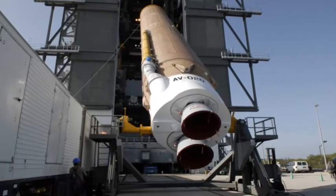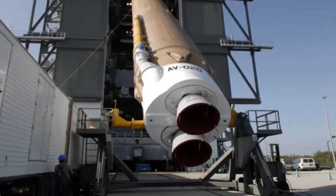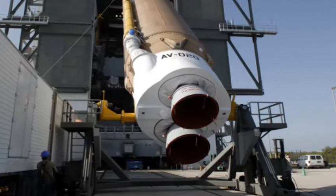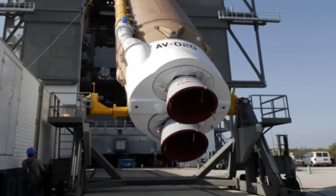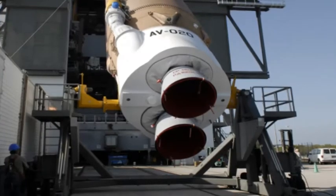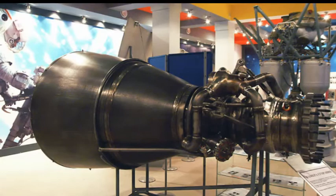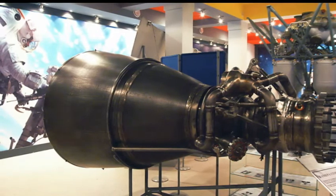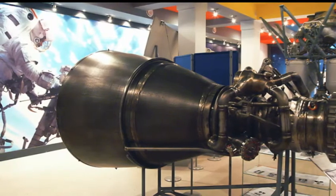ULA is moving on from its current Atlas and Delta rocket fleets in response to competition from the lower-cost SpaceX Falcon 9 rocket, and to end reliance on Russian propulsion from the Atlas V used to send US military and spy satellites into space. Funded in a cost-sharing arrangement between Aerojet Rocketdyne, ULA, and the US Air Force, the AR-1 engine will generate 500,000 pounds of thrust at full power. It also burns the same kerosene and liquid oxygen mixture as the Russian RD-180 engine currently flying on the Atlas V rocket.